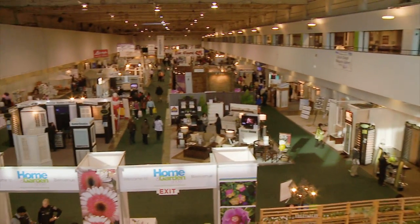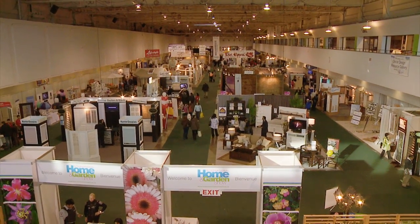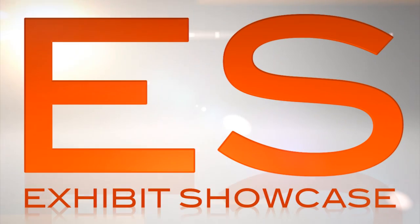Welcome to the International Home and Garden Show 2011. I'm Emmanuel Beliveau and you're watching Exhibit Showcase. We're not really in Rogers Bar and Grill — we're actually in the LED Light Solutions booth with Ottavio.